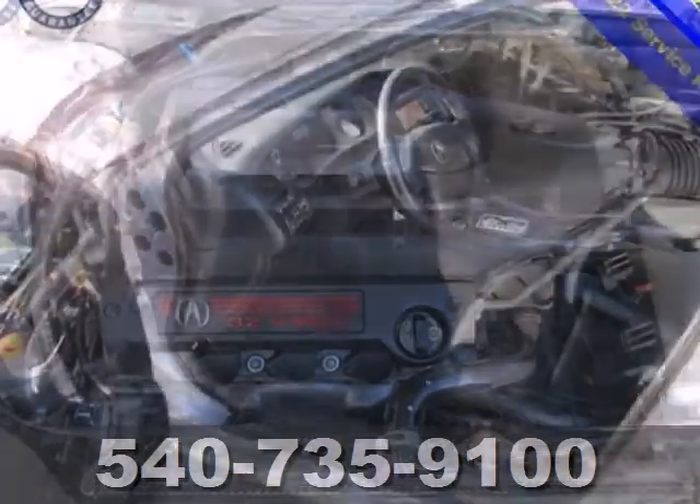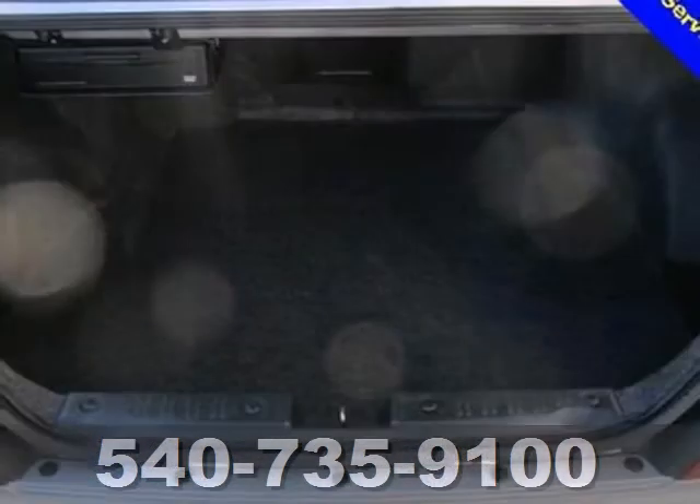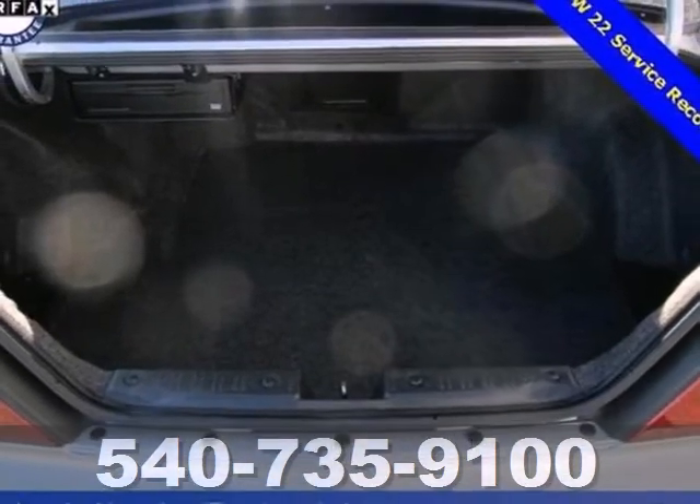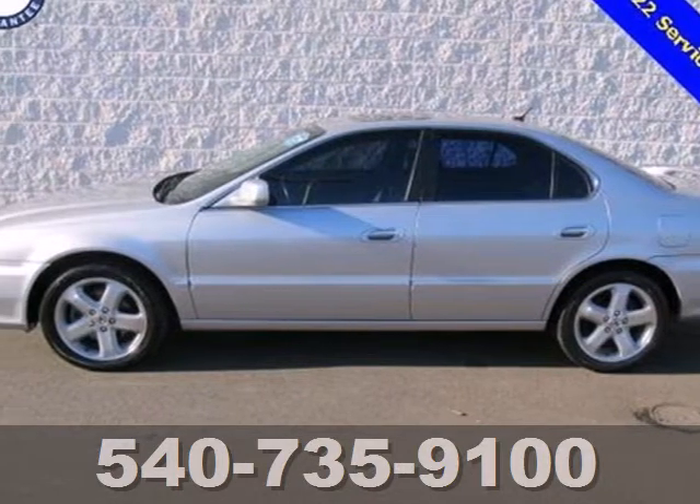The TL gives you the best of all worlds with the unsurpassed quality and engineering of Honda, combined with Acura's distinctive brand of luxury, style, and performance. Test drive this TL today.